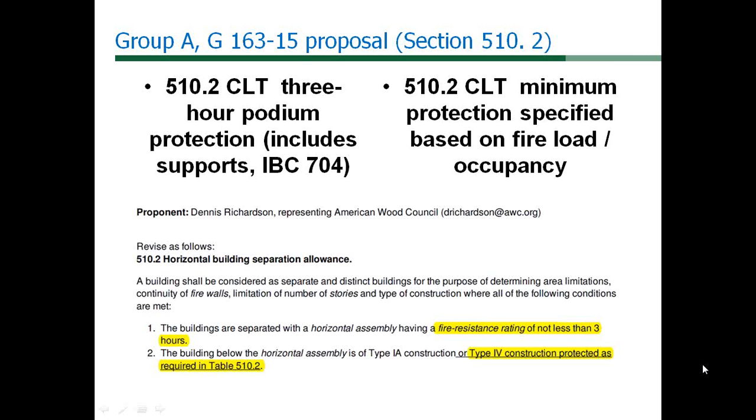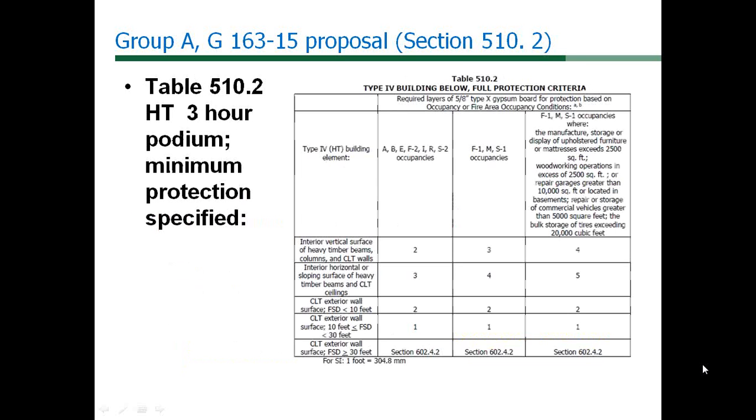This protection is specified in proposed Table 510.2, which specifies the minimum number of layers of 5/8-inch Type-X gypsum board applied to interior vertical and sloped horizontal surfaces. The number of layers is based on anticipated fire load by grouping occupancy or special use conditions into three columns in the table. The minimum number of layers ranges from two to four on walls or other vertical surfaces of beams and columns, and from three to five for horizontal or sloping surfaces, depending on the anticipated content fire load. The occupancy groupings were determined by consulting Annex A provisions of AA 5.2 and AA 5.3 in NFPA 13 to divide into light hazard and ordinary hazard columns.